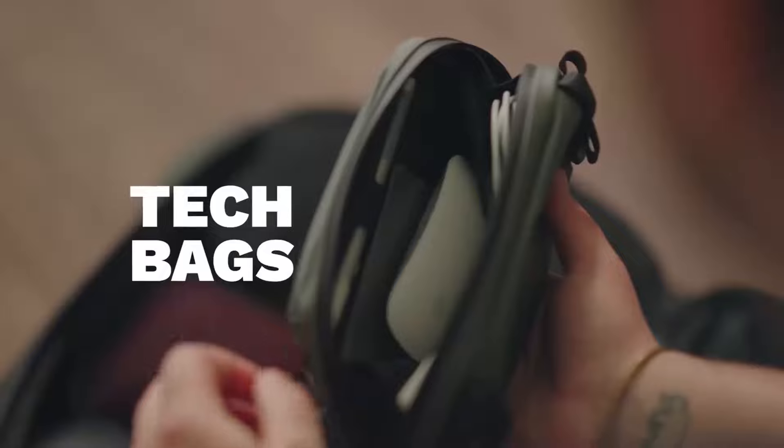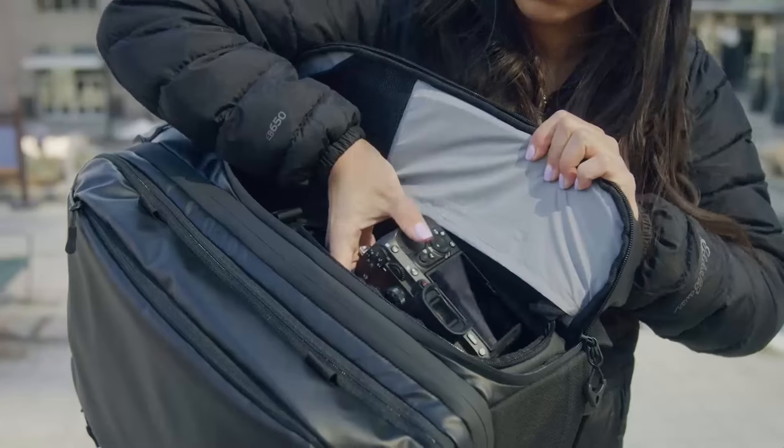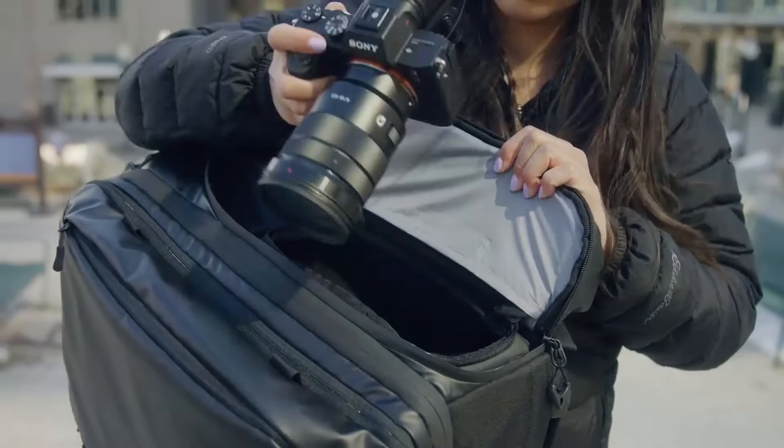Packing cubes, camera cubes, tech bags, and toiletry bags all integrate in different areas and give you the customizable bag that you need for your unique trips.